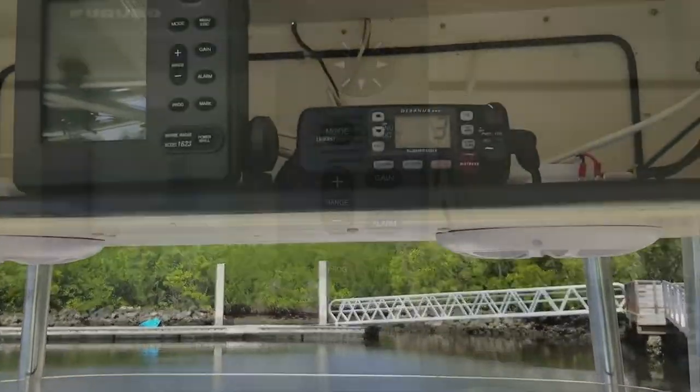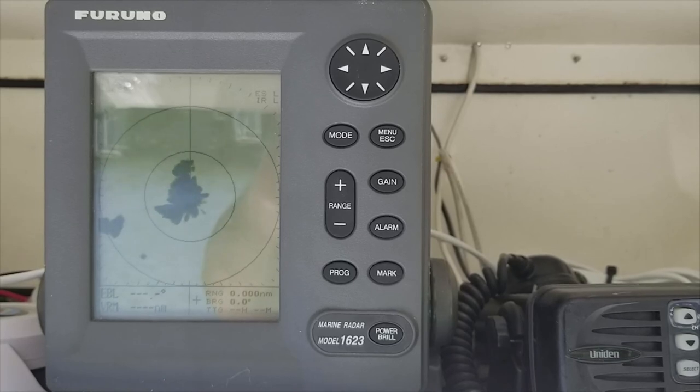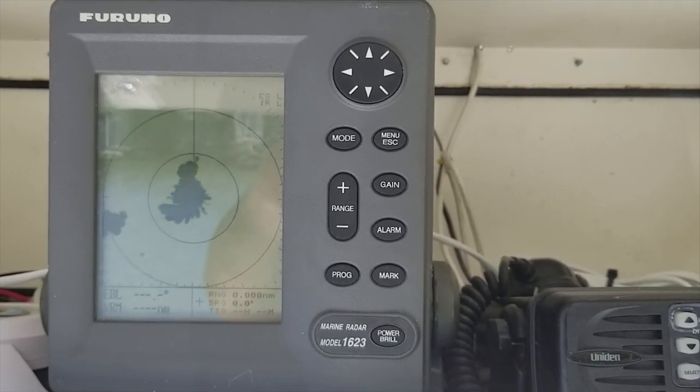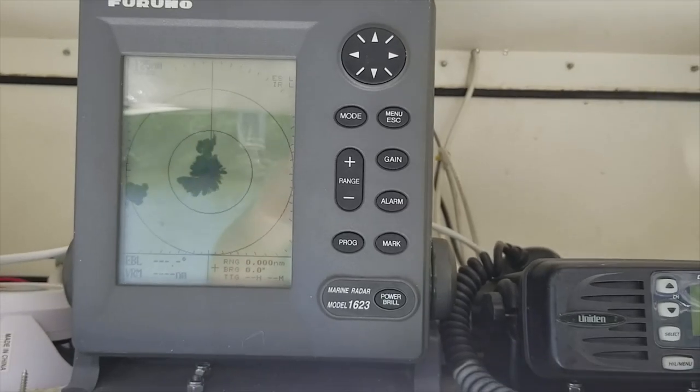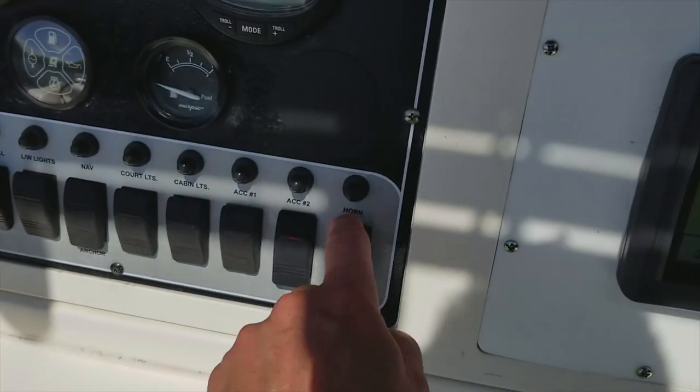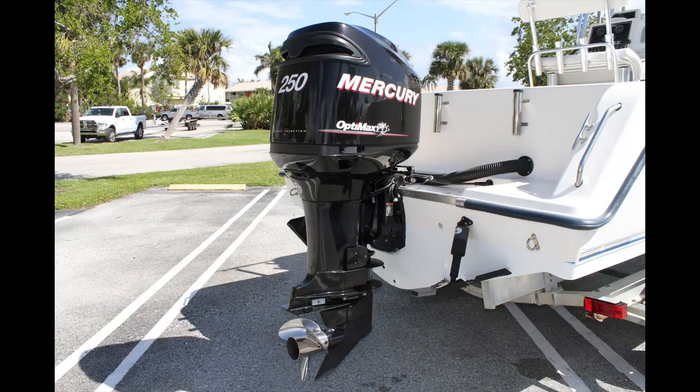The other top-of-the-line thing you're not going to see on many 23-foot boats is a Furuno 1623 radar — top of the line unit in the marine industry. You can adjust the settings to gain whatever you need to go offshore in the fog. All the 12-volt switches working.